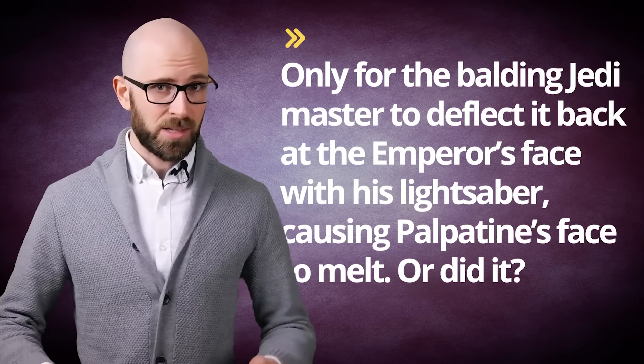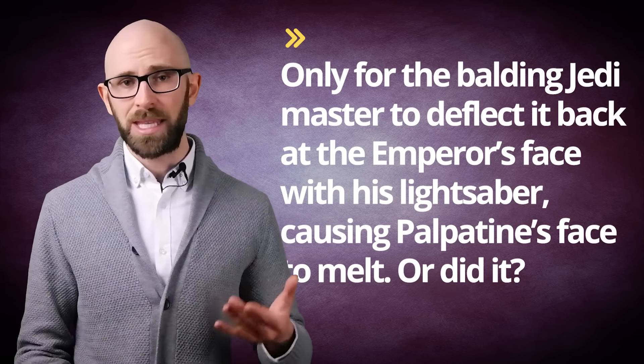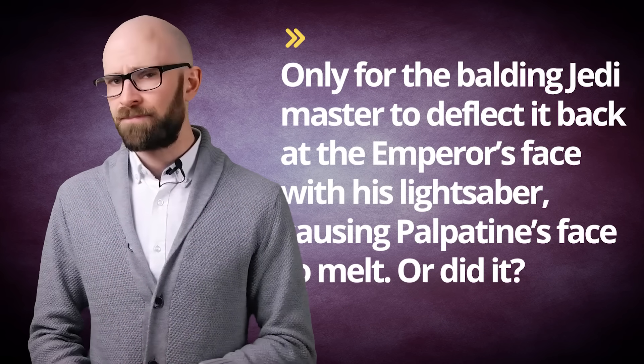Speaking of Palpatine, let's talk about how his face got so messed up, because it's probably not how you think. Fans may remember that in Episode 3, Palpatine tries to kill Mace Windu with Force lightning, only for the Jedi Master to deflect it back at the Emperor's face with his lightsaber, causing Palpatine's face to melt. Or did it? It turns out, according to the Expanded Universe, all that really happened was Sidious's true appearance was finally revealed. You see, extensive use of the dark side of the Force progressively damages the body, particularly soft tissues like the skin, very much like certain drugs can do.